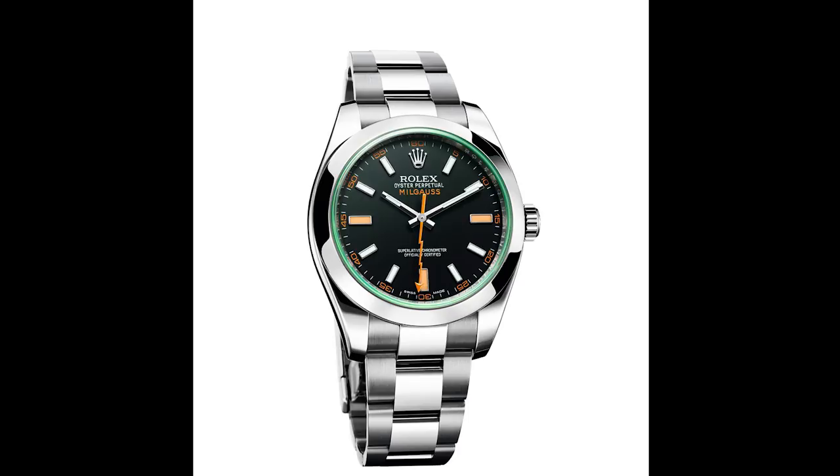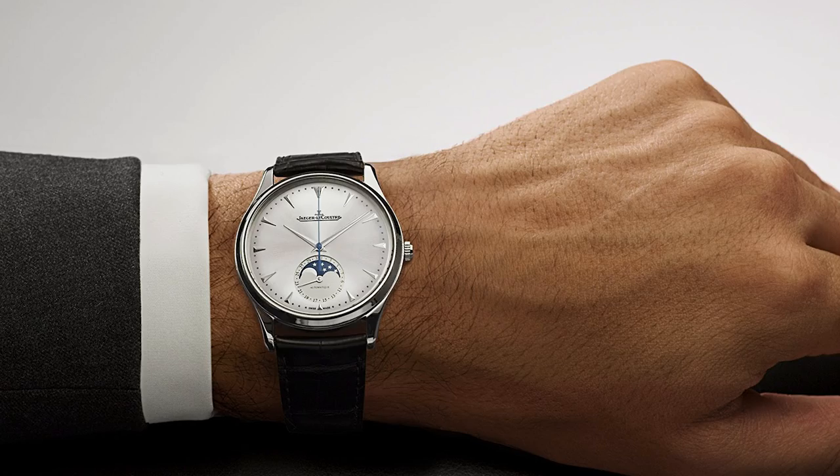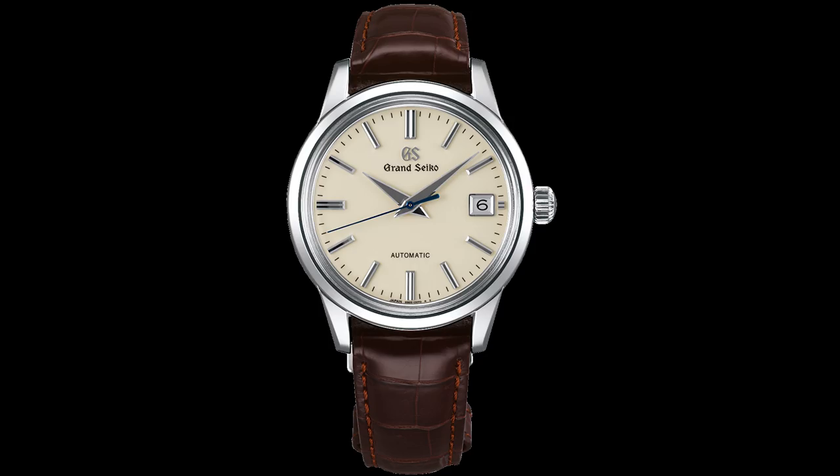The second watch is the JLC Ultra Thin Moon — my absolute favorite dress watch in this price range and probably my all-time favorite dress watch. JLC makes amazing watches that can rival Patek Philippe and other very high-end watchmakers but at a more reasonable price. The Ultra Thin Moon with its moon phase and in-house movement is extremely nicely decorated, 39 millimeters in diameter — a perfect size for most people. It's a watch that will appreciate in the future and is just extremely iconic. You definitely cannot go wrong with it.